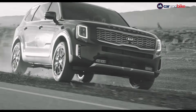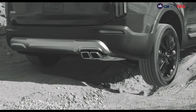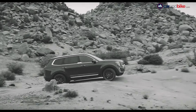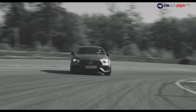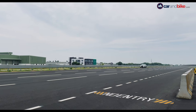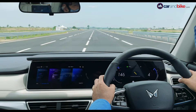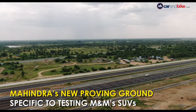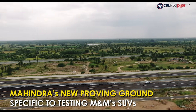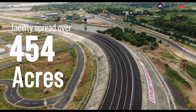Many auto manufacturers around the world have extensive proving grounds to test every aspect of their under-development models. This has not been the case in India — until now. The Mahindra SUV Proving Track, or MSPT, is a brand new and very impressive facility spread over 454 acres outside Chennai.